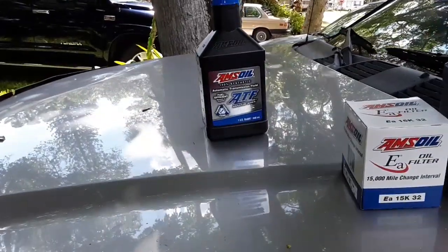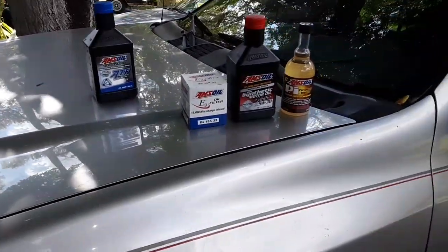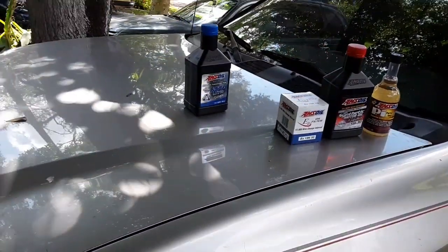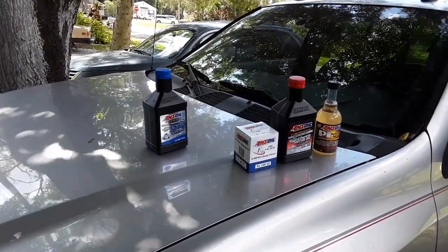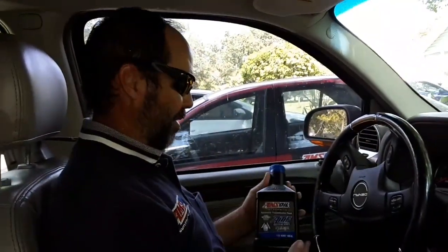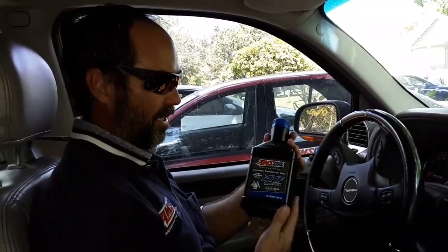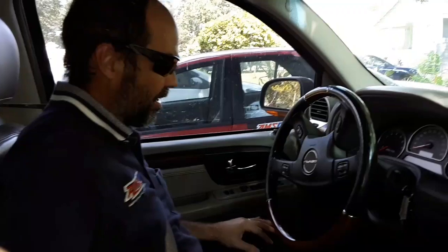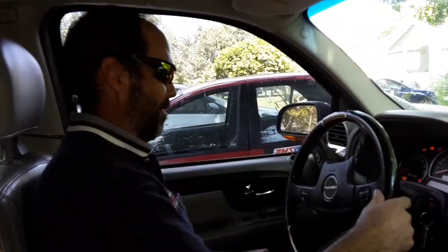That's what we put in on my first video. If you haven't seen it, you can check that out. This is a follow-up video, so we are going to drive this and see how it shifts to answer the person's question. Hi, YouTube. So here we are — the AMSOIL ATF, 100% Synthetic ATF. The follow-up was requested by a guy on YouTube, so we're just going to go for a drive to kind of show how it's doing.